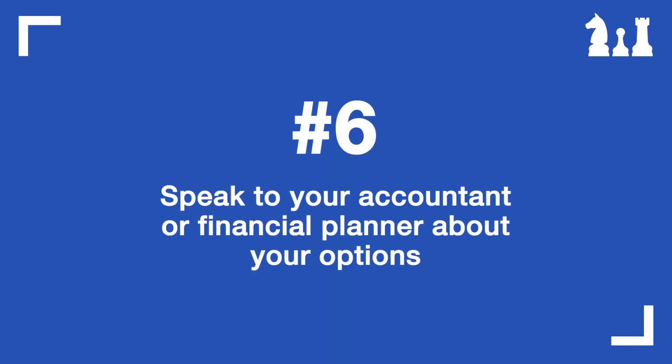The last thing is to speak to your accountant so they can organize the grants coming from the government. The government has released a lot of information about ways to minimize the damage on small businesses and households — whether it's getting money from Centrelink, getting a claim back from the PAYG tax withholding for your small business, or even taking money out of your superannuation. Definitely speak to your accountant or financial planner to work something out.